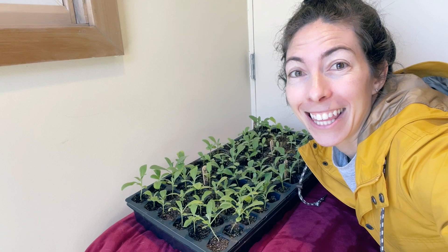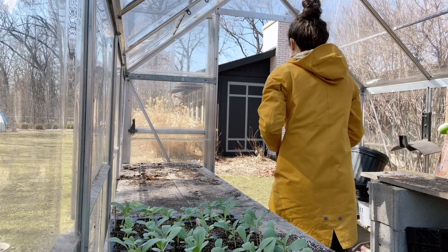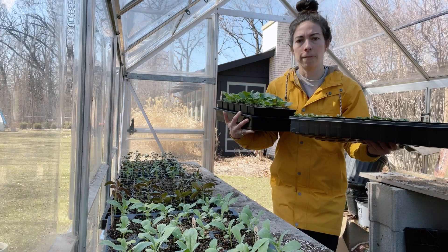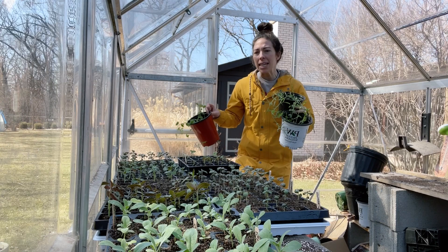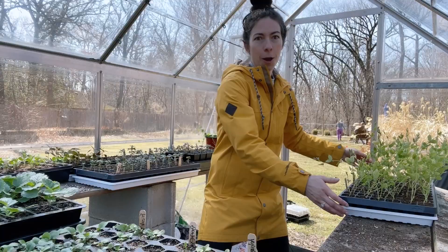One more tray of stock in the entryway — let's get this stuff outside and it begins! Stock coming in, snapdragons, cool hardy annuals — violas and bells of ireland — more snapdragons filling up in here, sweet peas, more sweet peas. Adjusting for room and taking things over to the other side now.